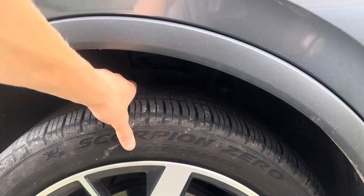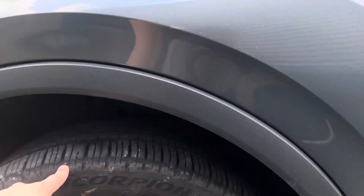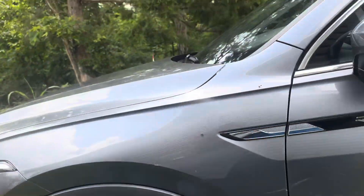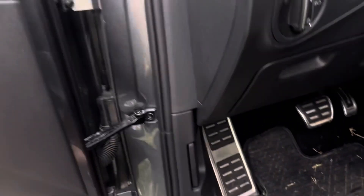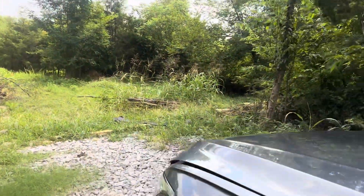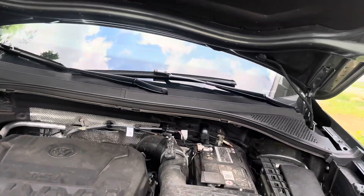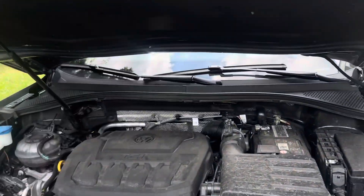I don't know if these are the normal tires, but the rental place at least gave us Scorpion Zero All Seasons by Pirelli. Hopping into this over here — go ahead and open up the hood. It's on hydraulics, so you can just put your hand here, lift up, and it lifts.